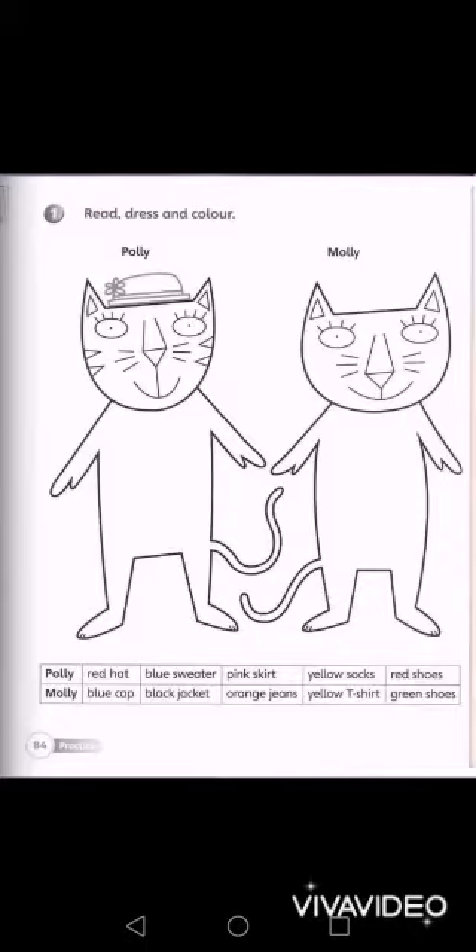What you're going to do is dress them up — draw the clothes for them and color according to the colors stated. Enjoy it, dress them up, decorate their clothes well, and color properly. You're all big children, I bet you can color very well — make it as interesting and as pretty as possible.